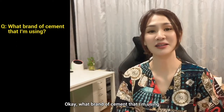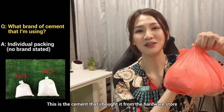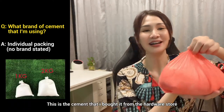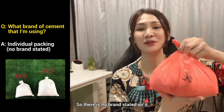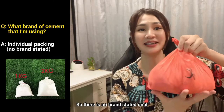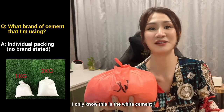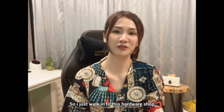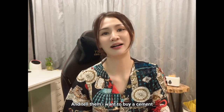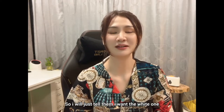What brand of cement am I using? This is the cement that I bought from the hardware store. There is no brand stated on it — nothing. So I'm not sure what brand it is. The only thing I know is this is white cement. I just walk into the hardware shop and tell them I want to buy cement, and they will ask whether you want white or grey color, so I tell them the white one.